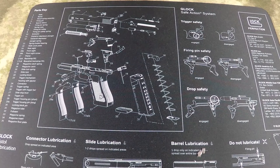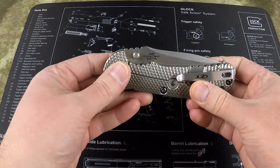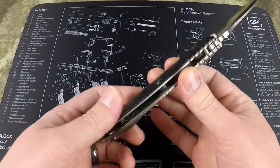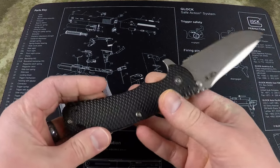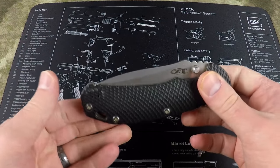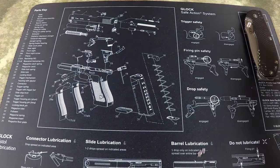My front right pocket stays fairly sparse. In it I carry my Zero Tolerance 0560, Hinderer-designed knife. It's a fantastic blade — S35VN steel, titanium scales, G10 handle. This thing is just an awesome knife. It doesn't get used a lot — this is my defensive knife, or for when I really need a sharp blade. I always like to keep one knife that is exceptionally sharp and does not get abused.